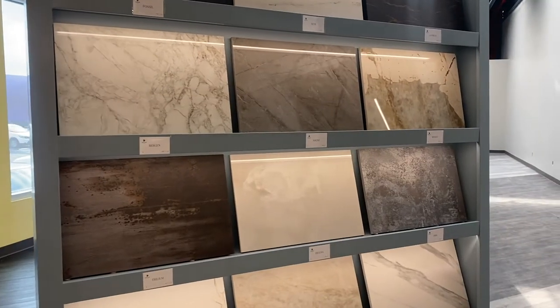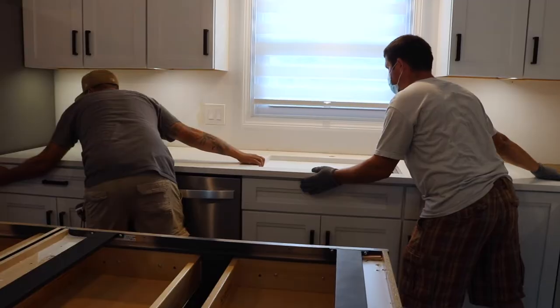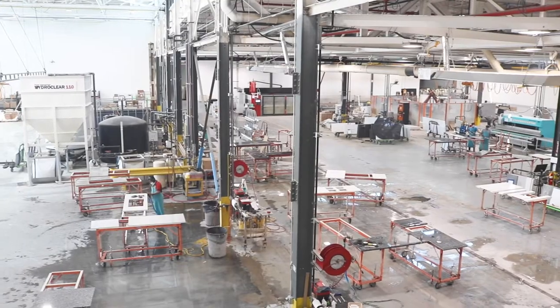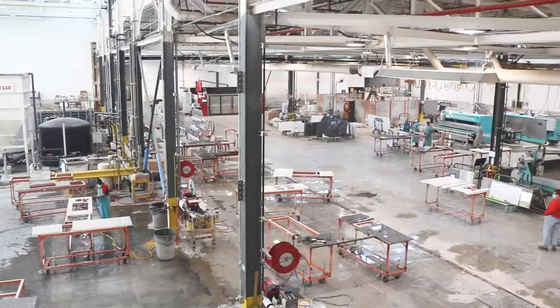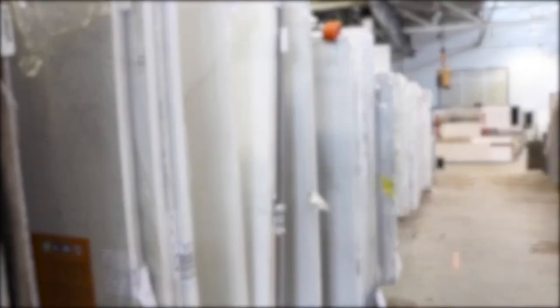At Stone Central, we pride ourselves on offering an enjoyable experience focused on precision, variety, and quality. To help you achieve a better understanding of the fabrication and installation process, we created this brief video focused on how a raw slab of stone is transformed into a beautiful finished countertop.